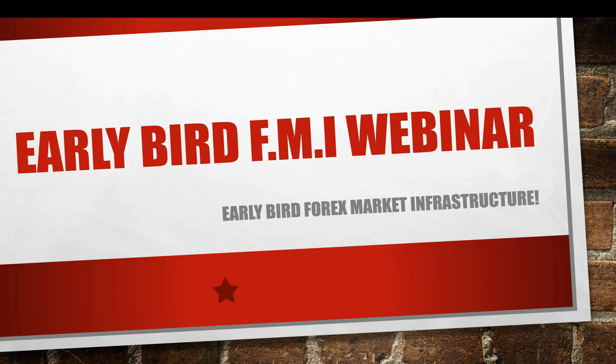Hey guys, William Saunders here, and I wanted to talk to you guys about our early bird forex market infrastructure webinar. This is going to be one of the most powerful online free webinars that I think has ever gone public. I am going to seriously set some standards for the industry once I have this webinar released to the public 100% free, to where I won't be surprised if traders start to attend that webinar, take parts of it, and start to sell it within their own courses — that's how powerful it's actually going to be.